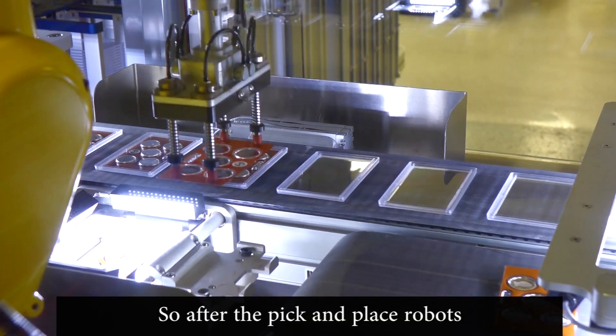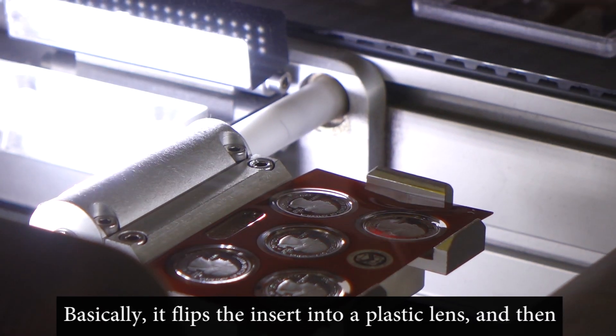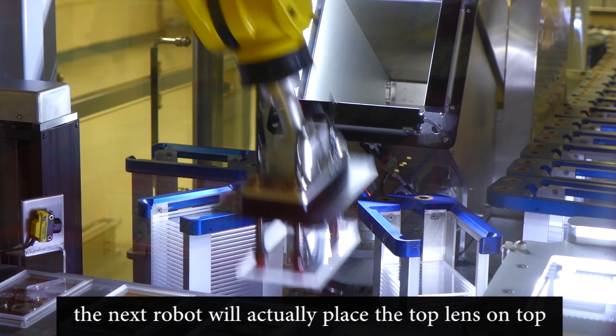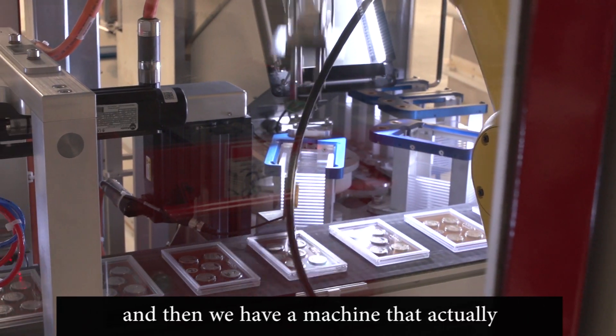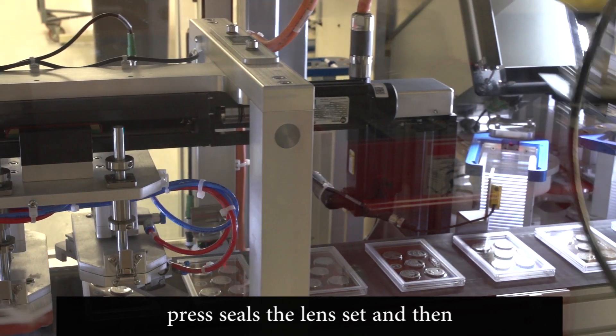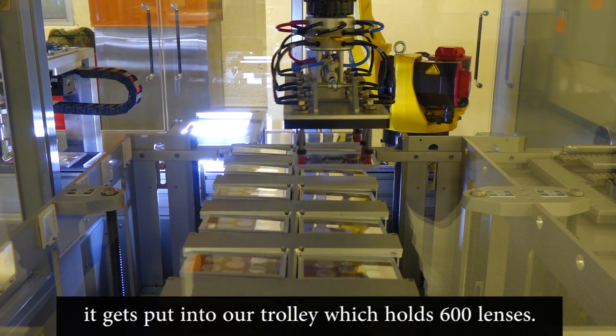So after the pick-and-place robots, we have a flipper station. Basically it flips the insert into a plastic lens, and then the next robot will actually place the top lens on top. Then we have a machine that squares up that lens, press seals the lens set, and then it gets put into our trolley, which holds 600 lenses.